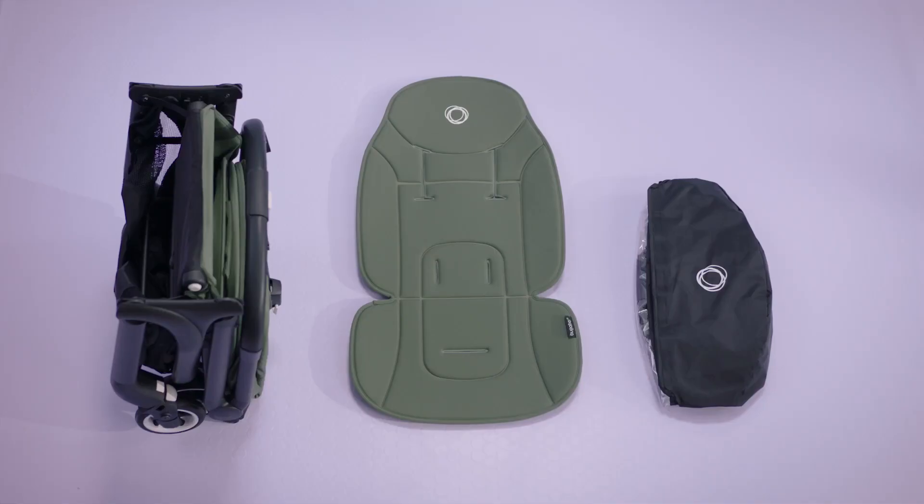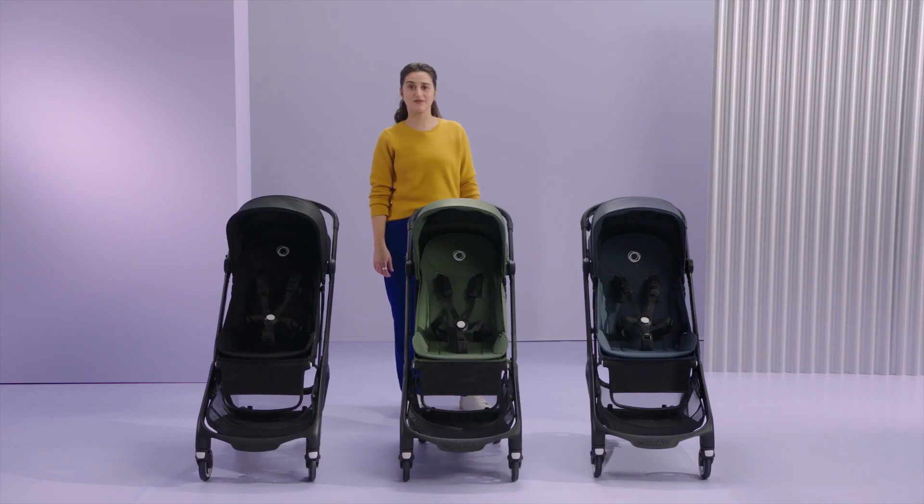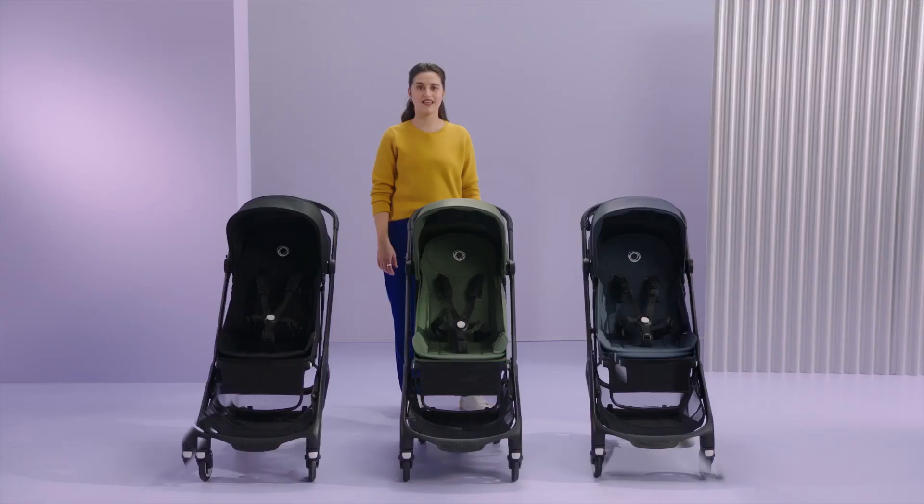Let's take a look at what you'll get with the Butterfly. Everything is included in just one box to reduce the amount of cardboard — this is a great step in our push to achieve zero environmental impact. The Butterfly comes in three colors: forest green, stormy blue, and midnight black. They're sleek, modern, and can match any style.